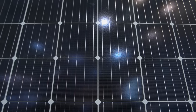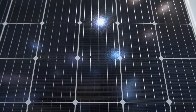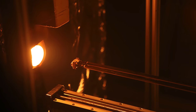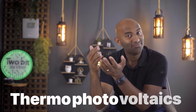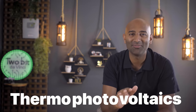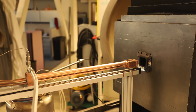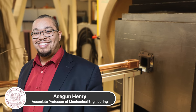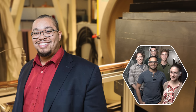TPV cells have a lot in common with traditional solar cells, but instead of converting solar radiation into electricity, these cells absorb radiation from a heat source in the form of thermal radiation — thermophotovoltaics. This particular breakthrough comes from MIT researchers led by Asegun Henry, associate professor of mechanical engineering, in partnership with the National Renewable Energy Lab.